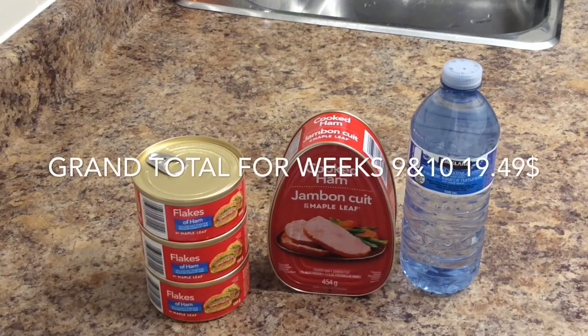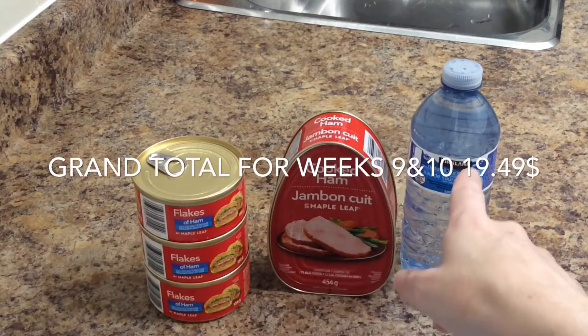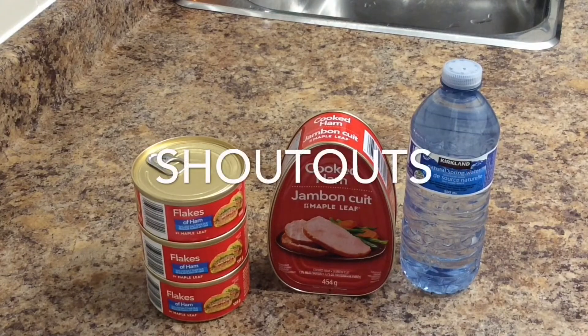So that's our week 9 and 10 — flaked ham, cooked ham, and lots of water.